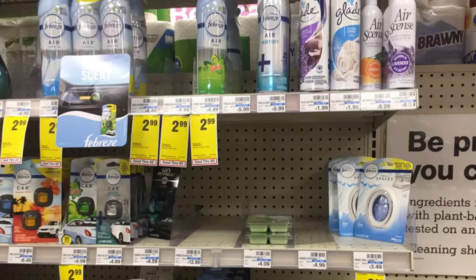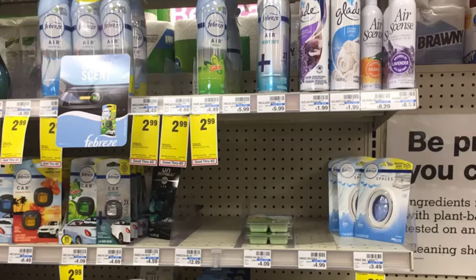The Febreze is $2.99. We did get some BOGO coupons in the P&G. So I'm grabbing two of the Febreze sprays and two of the Febreze small spaces. That's going to total me about $12. I'm going to use a $1 off CRT and then two buy one get one free coupons, which is going to leave us to pay about $5.98.